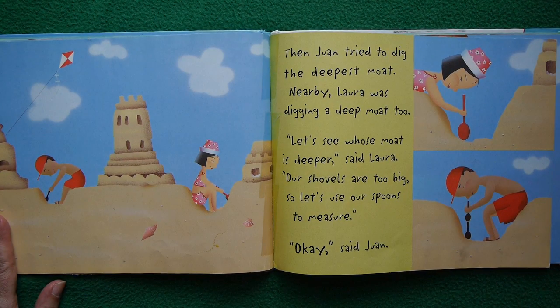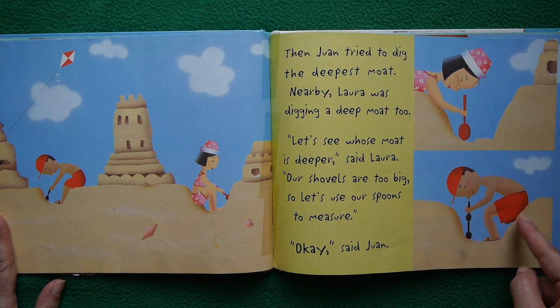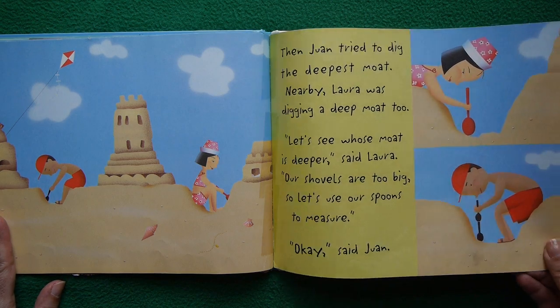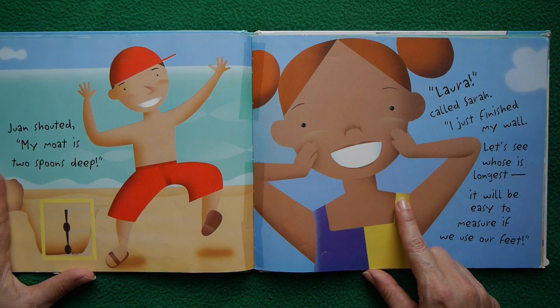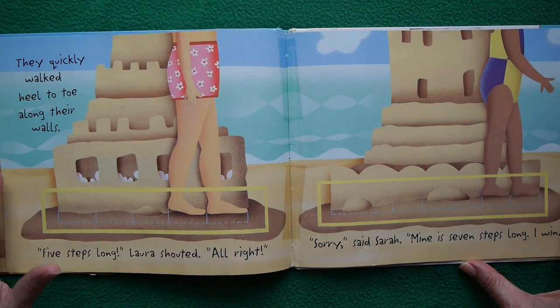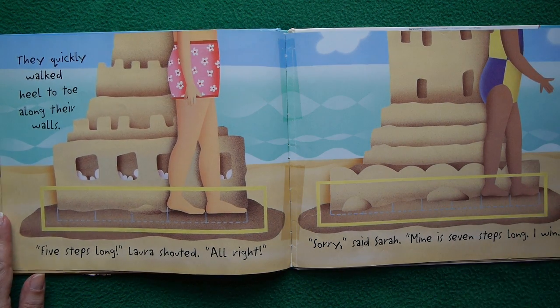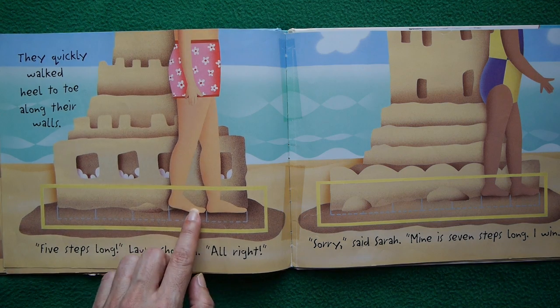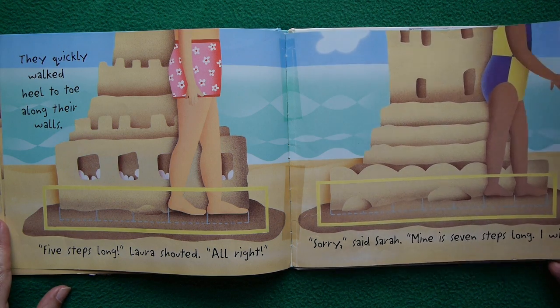Then Juan tried to dig the deepest moat. Nearby, Laura was digging a deep moat as well. "Let's see whose moat is deeper," said Laura. "Our shovels are too big, so let's use our spoons to measure." "Okay," said Juan. They measured with their spoons — Juan shouted "My moat is two spoons deep!" Then Laura and Sarah compared their walls, measuring heel to toe along them. "Five steps long," Laura shouted. "Mine is seven steps long — I win!" said Sarah. But there's a problem: Juan's feet are a little bit longer than Sarah's feet.